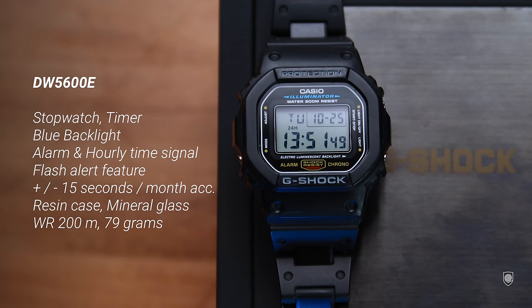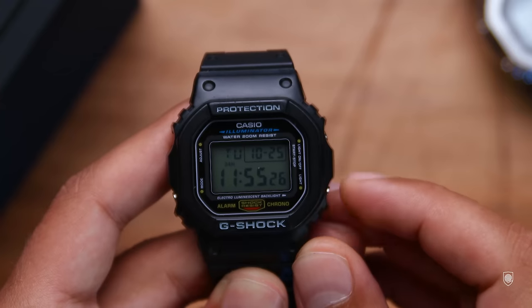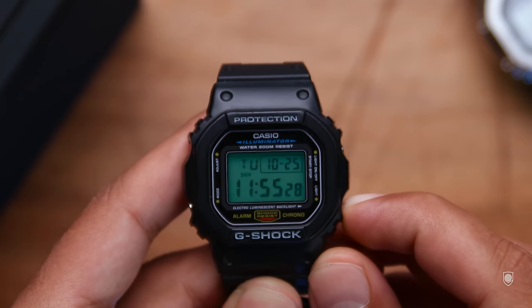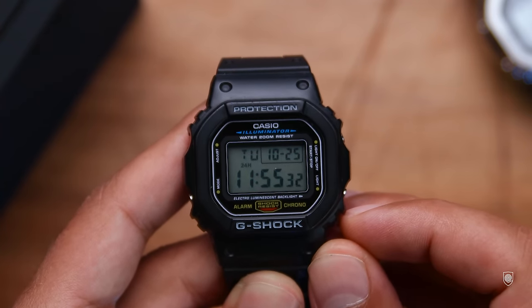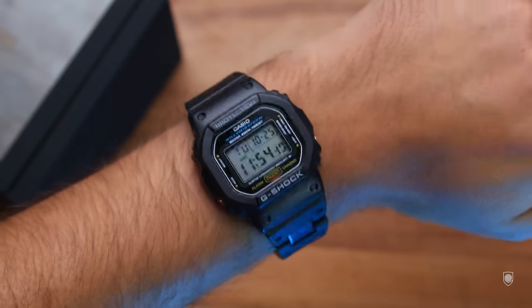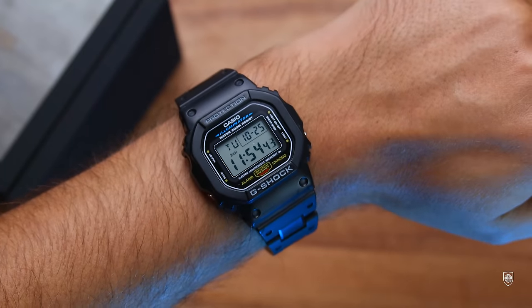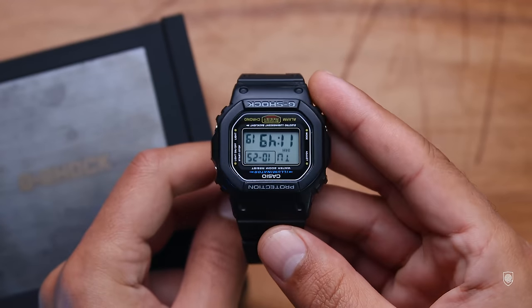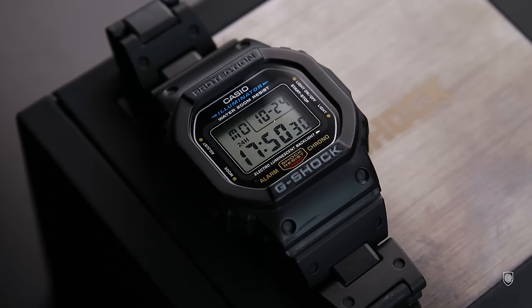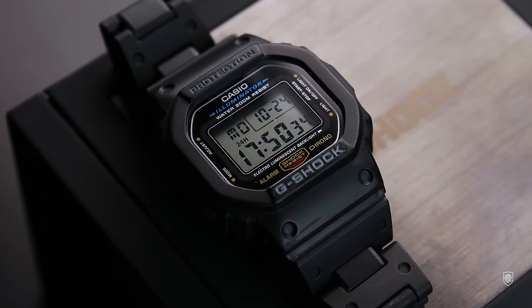As features, this model offers a digital chronograph equipped with module 1545, which offers stopwatch, timer, alarm, hourly time signal, plus flash alert. It has a blue backlight which is quite bright for the price range, and accuracy of plus/minus 15 seconds per month. It has a mineral glass display, a resin outer case, and a less comfortable strap. It weighs 79 grams and offers 200-meter water resistance. For this video, this model was equipped with the composite bracelet, which makes the square way more interesting and comfortable.